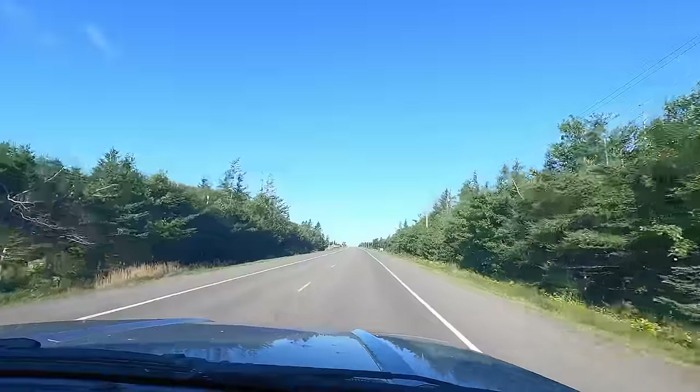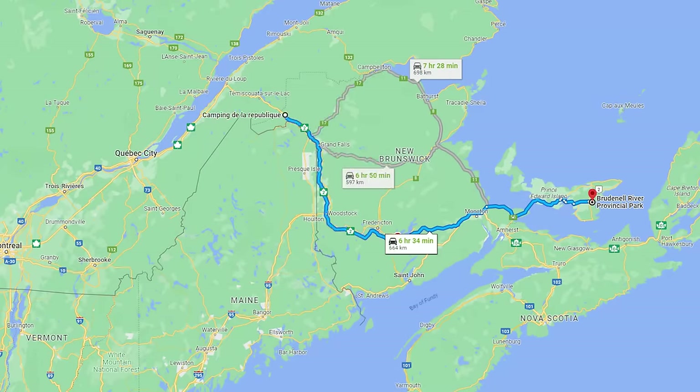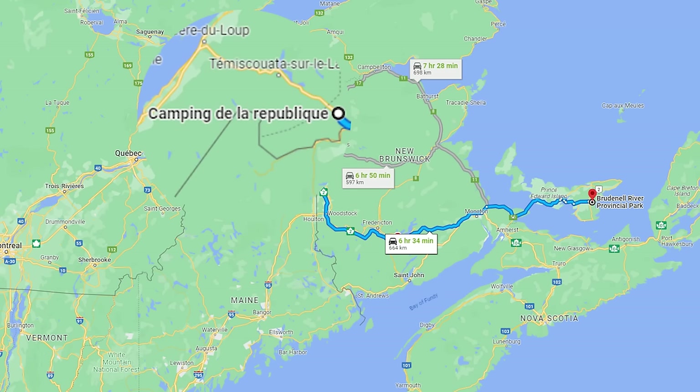It was time to leave PEI. We had a 664-kilometer drive ahead of us through New Brunswick to our first night stop at Republic Provincial Park near Edmonston, New Brunswick.